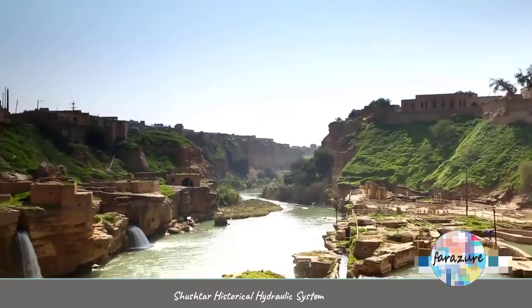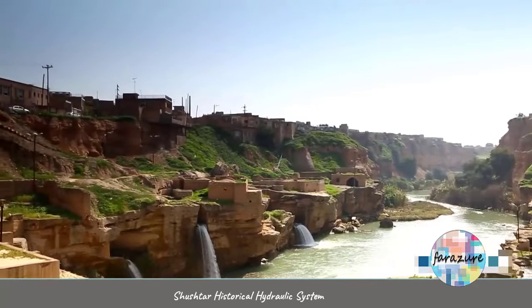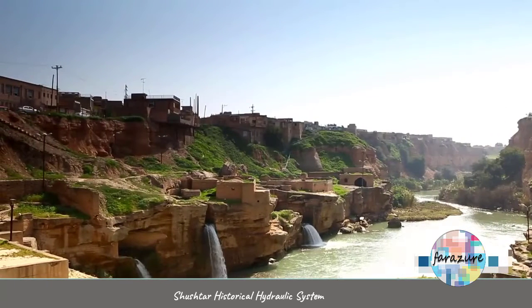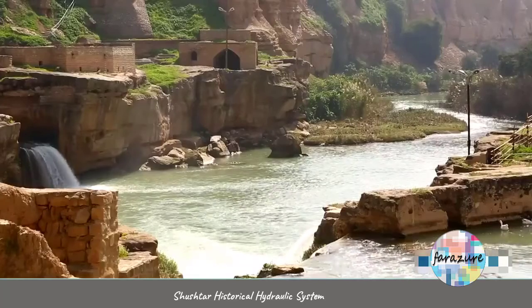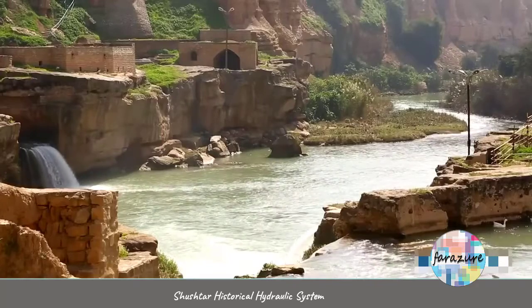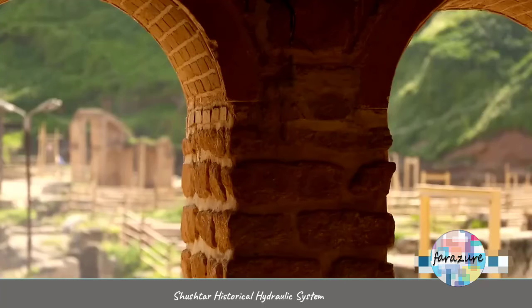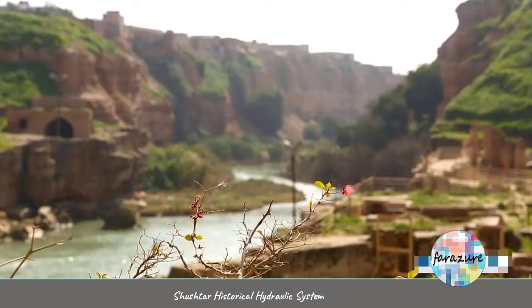The structures were used as an irrigation system, encouraging cultural interactions in the region and enabling the people of Shushtar to build farms to have more agricultural products. In the past, there were approximately 40 water mills constructed in the area, but by the passage of time, many of them have been destroyed and some are still in use.